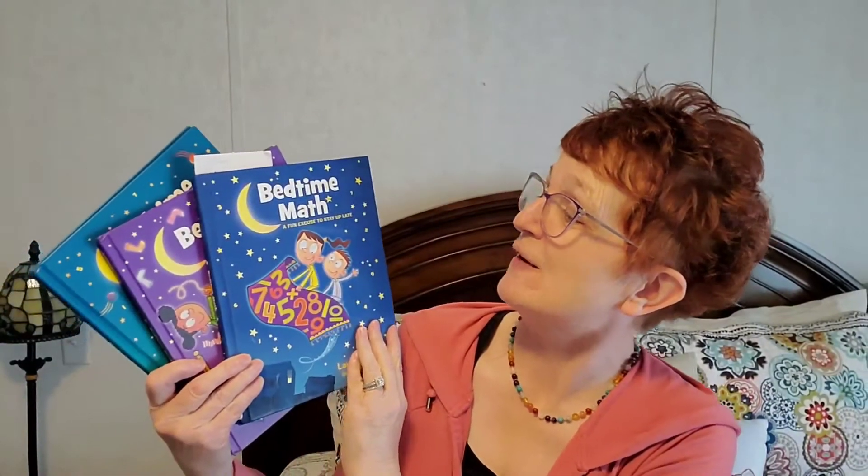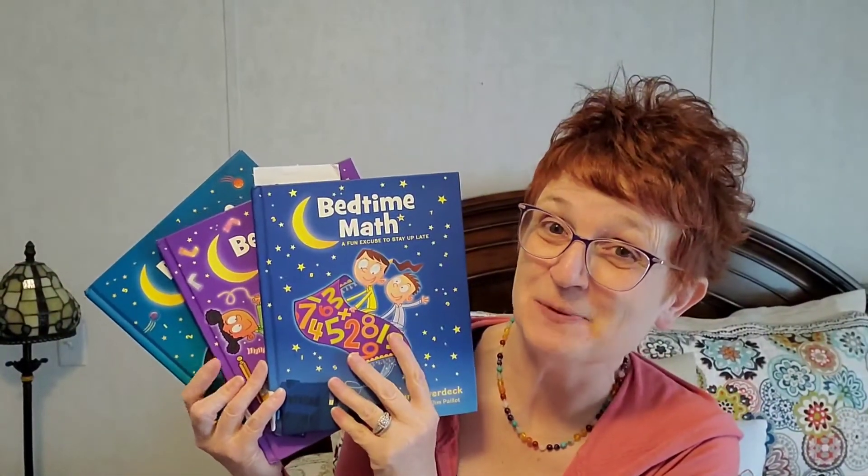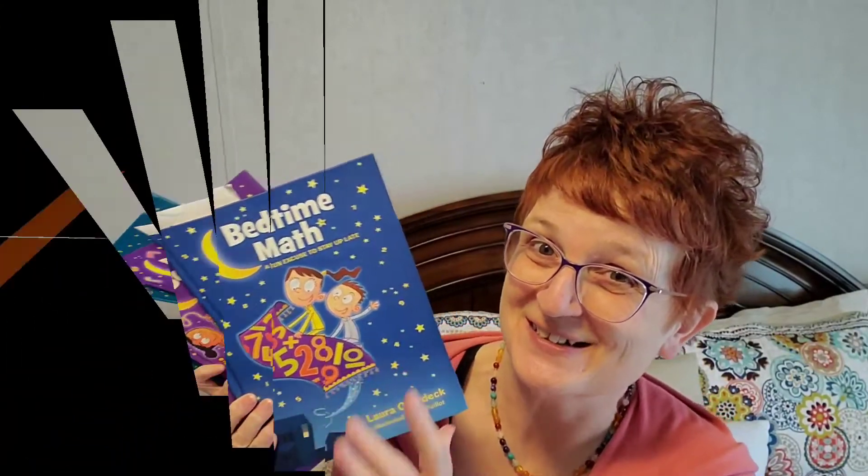Hey everyone, it's Kim, the homeschooling Grammy. Today I thought it would be fun to share with you this series of Bedtime Math. These are really super fun. Stick around, we're about to get started.